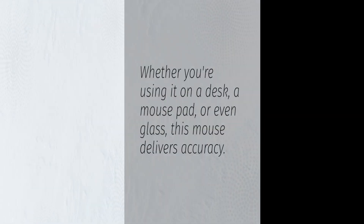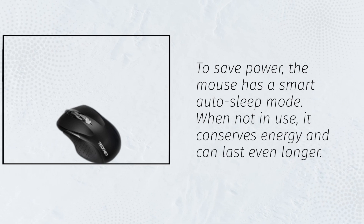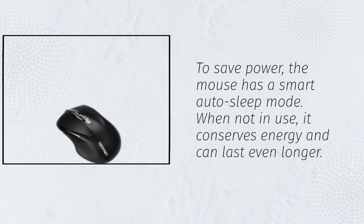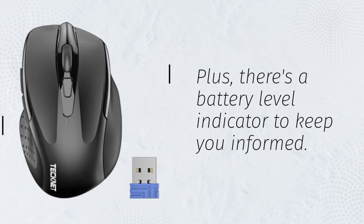To save power, the mouse has a smart auto-sleep mode. When not in use, it conserves energy and can last even longer. Plus, there's a battery level indicator to keep you informed.